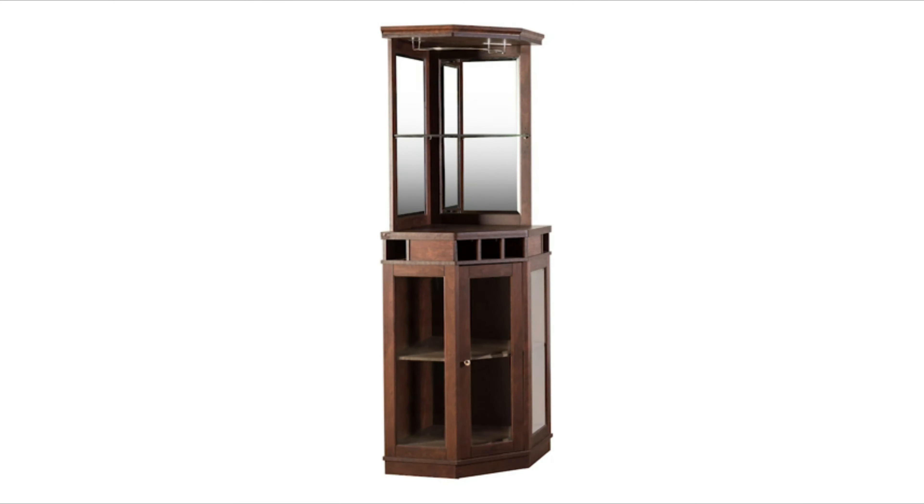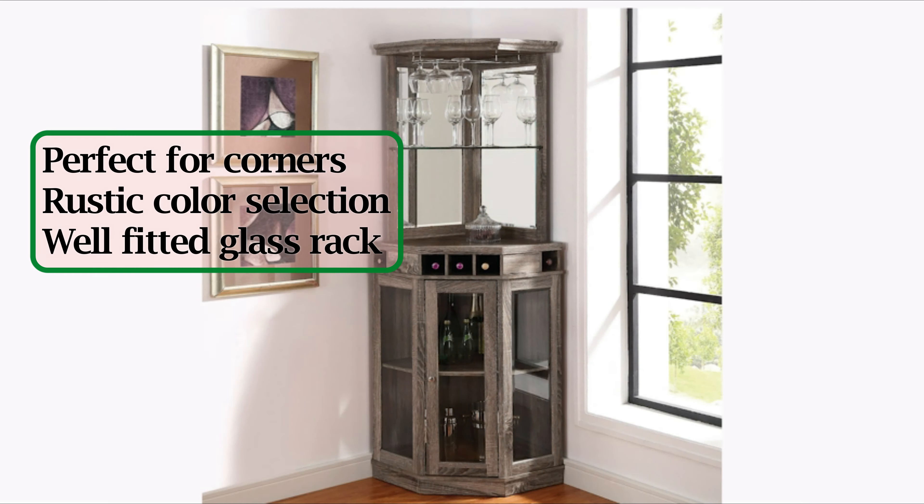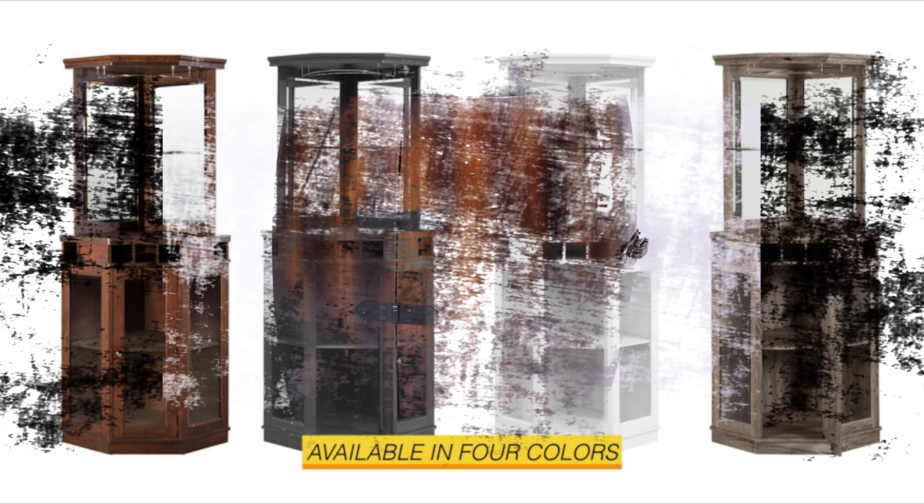Reviewers give this cabinet points for being very heavy and solid. It includes a glass rack that will hold four wine glasses. The corner bar's dimensions are 31.5 by 23.62 by 73.23 inches and it weighs 111 pounds.